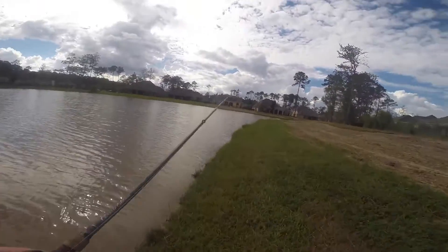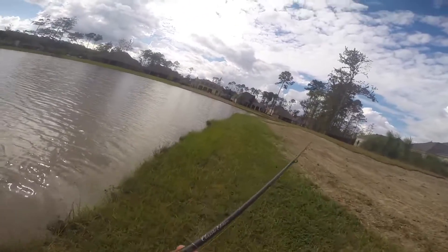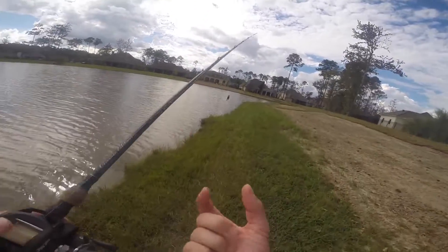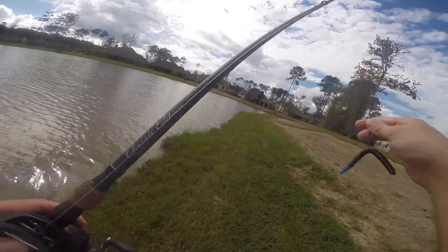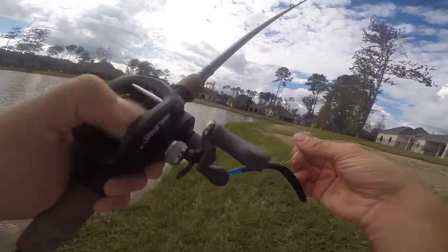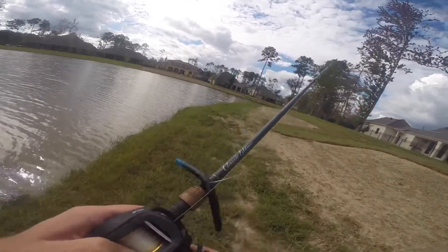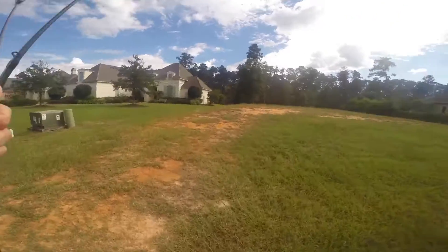I just got notified that this pond was built about a year ago and has fish that are about that big. So I've been fishing for about two hours in a pond that has fish no bigger than five inches long. I'm going to go run to the second pond.